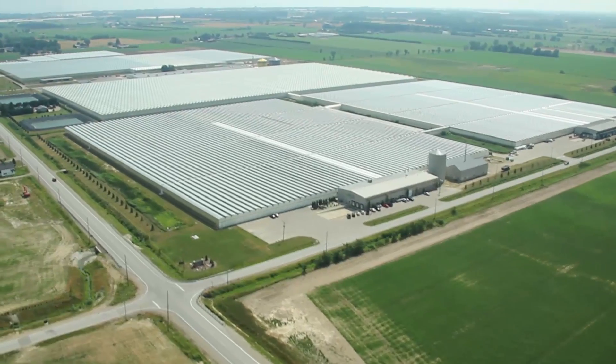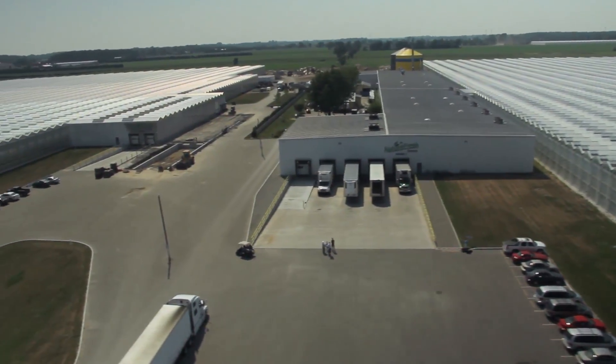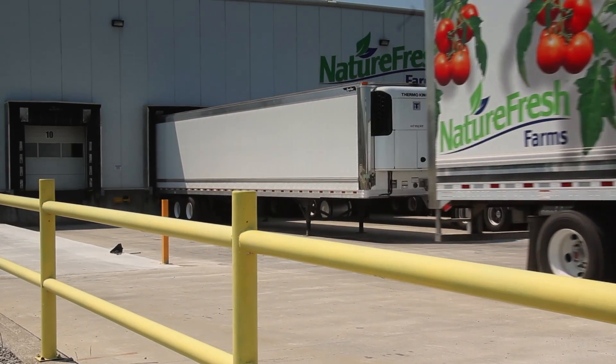Nature Fresh Farms produce bell peppers, tomatoes, and cucumbers. We sell to supermarkets and food service providers, and we produce about 30 million kilos per year.